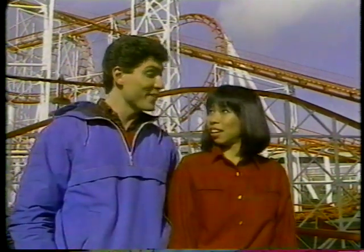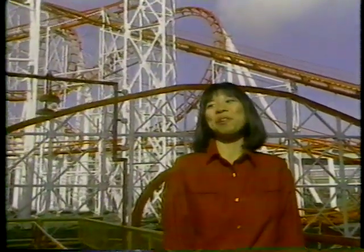And right now, I'm off for another ride on the Scream Machine. You're on your own, partner. For World Stage 86, I'm Ramona Marr, and he's Daredevil Wayne Cousins. See you next week.